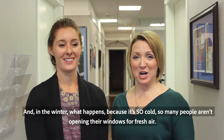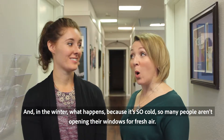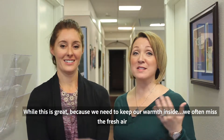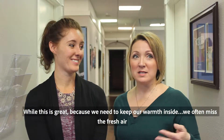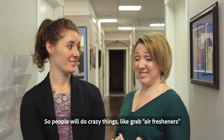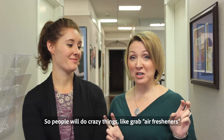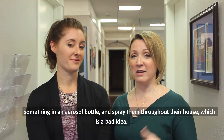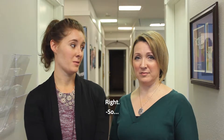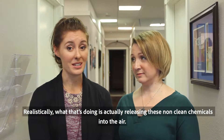Good morning, it's Dr. Jen and Dr. Bree. In the winter, because it's so cold, so many people are not opening their windows for fresh air. While this is great because we need to keep our warmth inside, we often miss the fresh air. So people will do crazy things like grab air fresheners, something in an aerosol bottle, and spray them throughout their house — which is a bad idea.